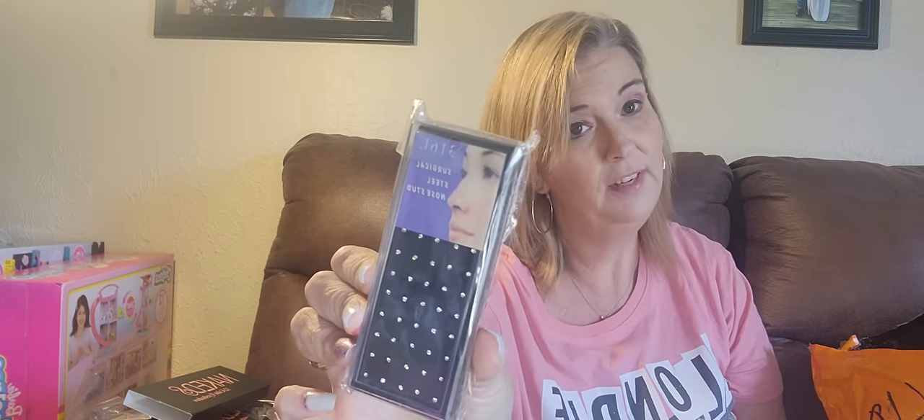$1.78 and I've got my nose rings — you get I don't even know how many pairs, but for $1.78 I won't be running out of nose rings anytime soon.